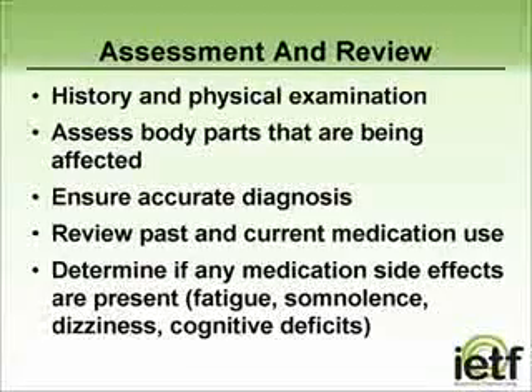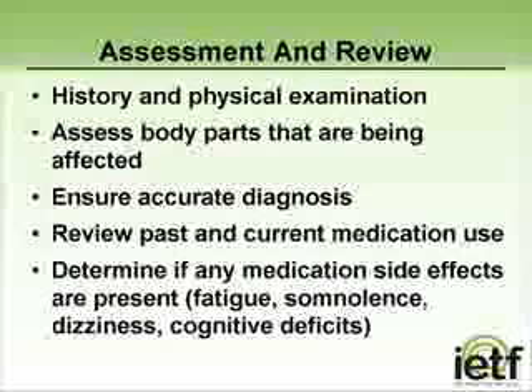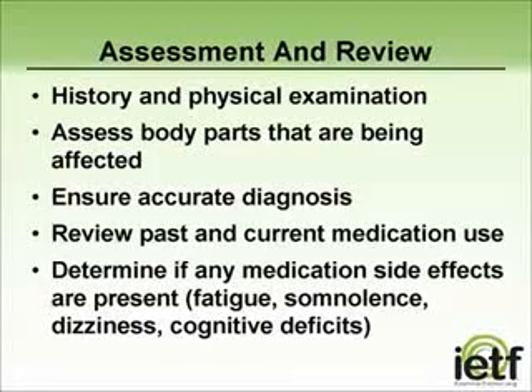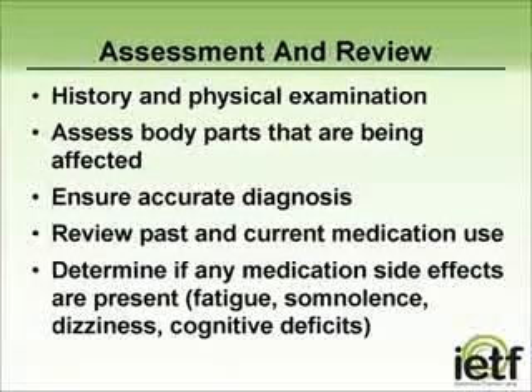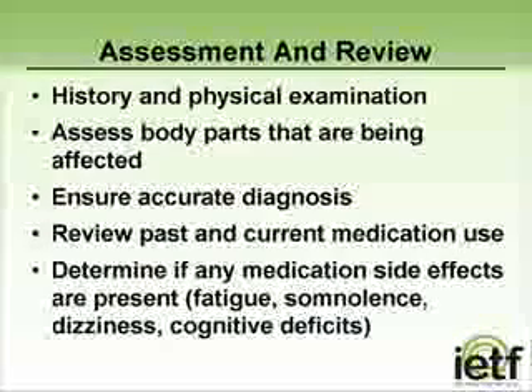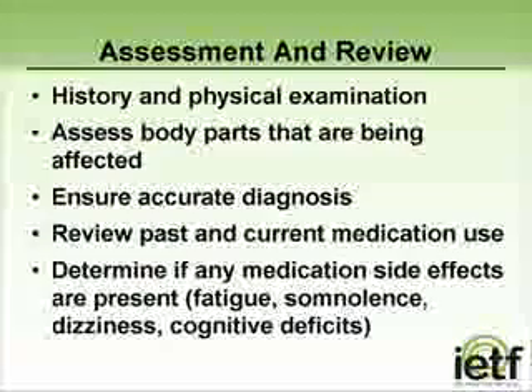It is important to reconfirm the diagnosis of essential tremor and to rule out other possible causes of tremor, such as side effects of medications, thyroid disease, or other movement disorders that can sometimes be mistaken for essential tremor. I usually make a point to review the person's current medications to make certain they are not exacerbating the tremors. I will also review what, if any, medications the person has been prescribed for the treatment of their essential tremor.